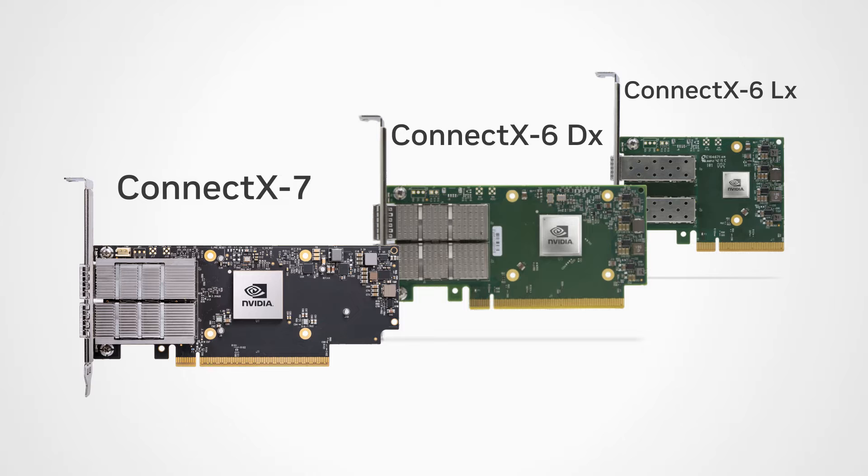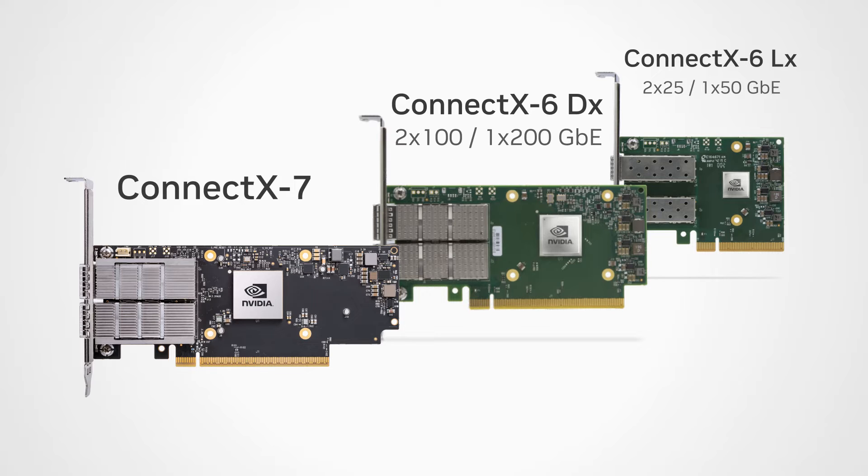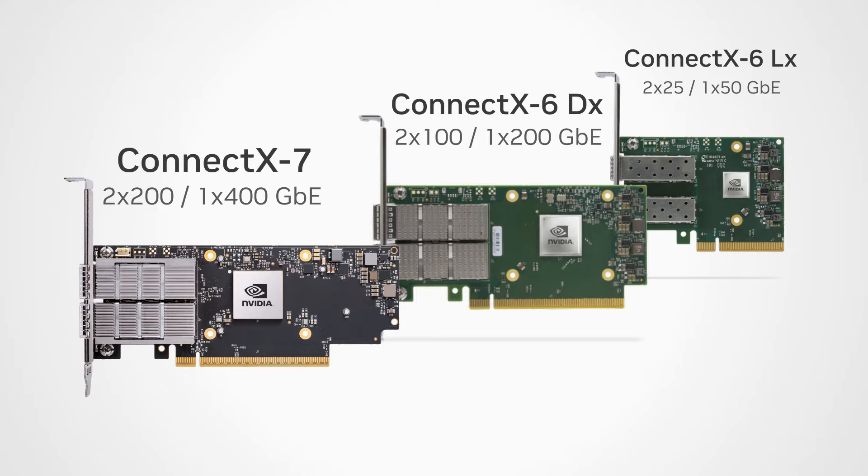Comparing the throughputs: ConnectX 6 LX supports 50 gigabits per second of total bandwidth with up to two 25 gigabit Ethernet ports or a single 50 gigabit Ethernet port. And ConnectX 7 supports a groundbreaking 400 gigabits per second of bandwidth.